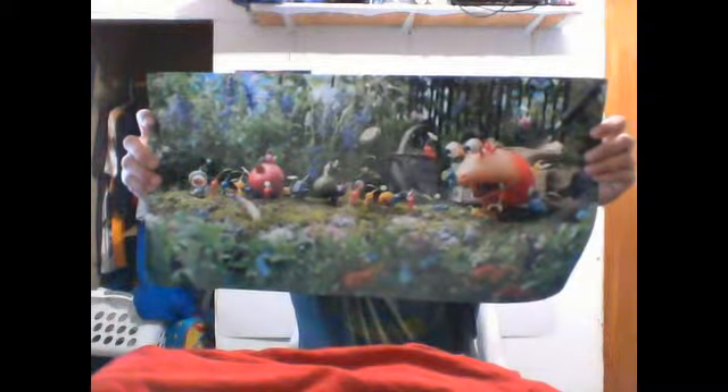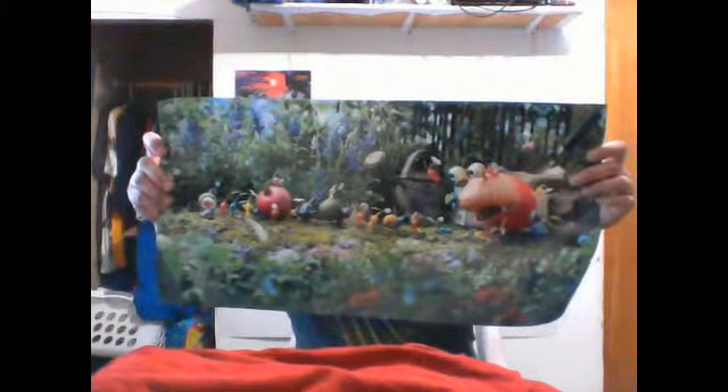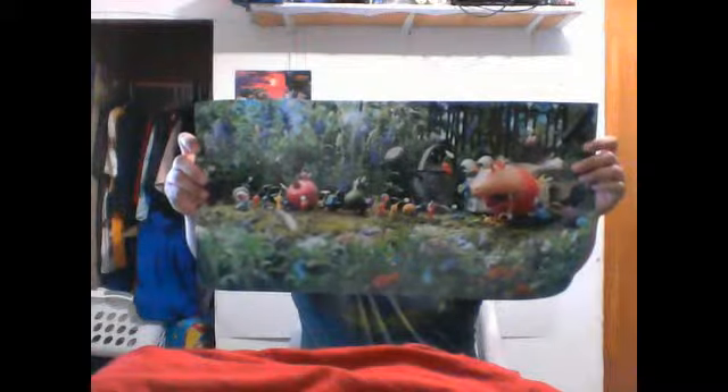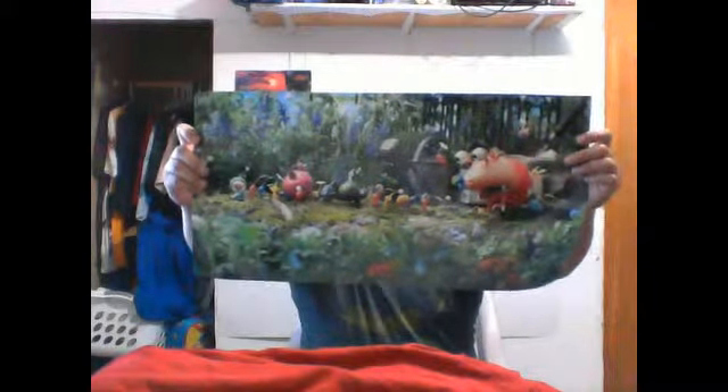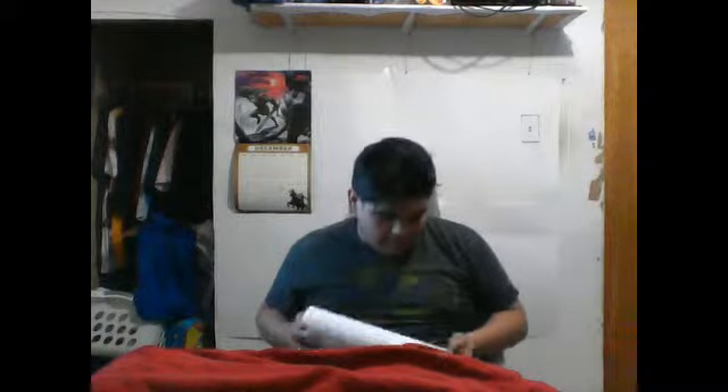I don't know much about Pikmin 3 but as you can see, you have your main character down here with the little minions and apparently they've got little onions or something running away from a monster, but I like this. It looks like it's a real picture with the little characters in there. I like how the world looks so real. This is a nice little poster but I don't know much about Pikmin — I've never played the games before, but that's cool.